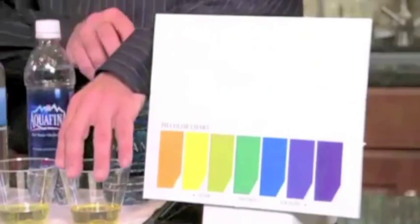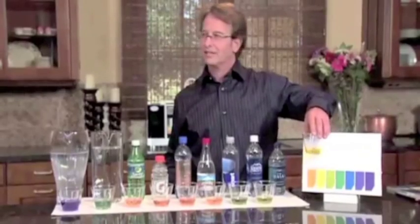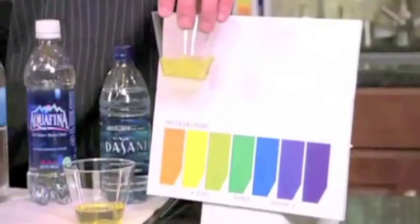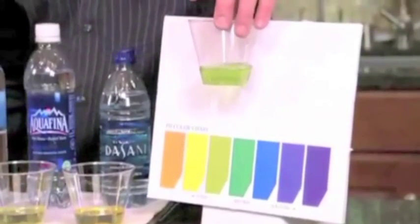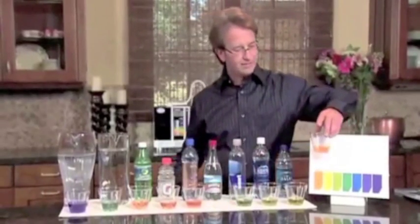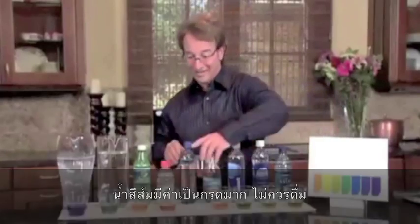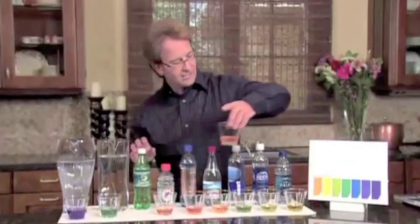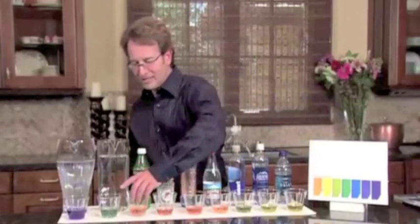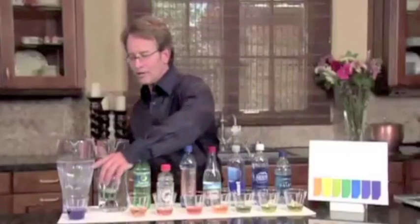Let's start with the Dasani water — very acidic. How about Aquafina? Also acidic. How about the Smart Water? A little better, but still acidic. How about the Arrowhead Sparkling? Very acidic. How about the Alive Water? Very acidic — that's why I call it Dead Water now. How about Gatorade? Very acidic. And 7-Up? Very acidic. Bet you didn't know you were drinking so many acidic things. How about tap water? Right around neutral. Tap water is always going to be neutral to slightly alkaline because it's federally regulated by the government.